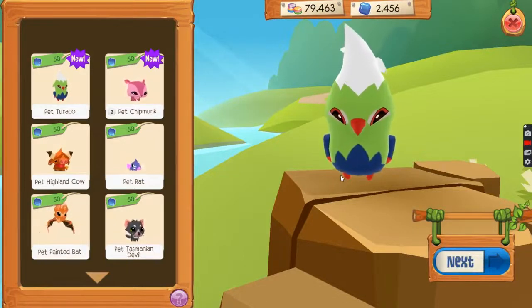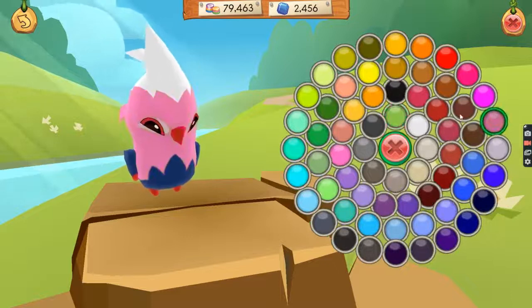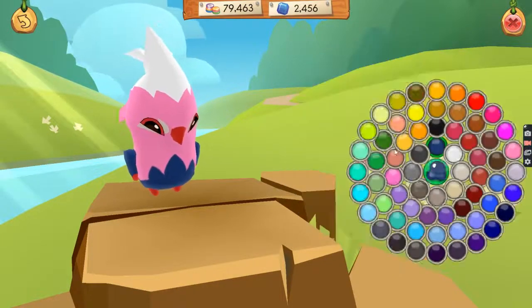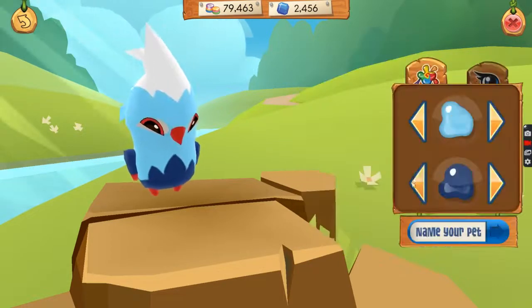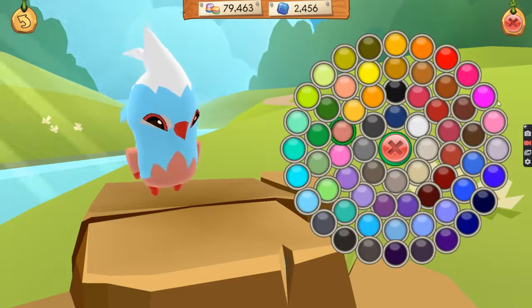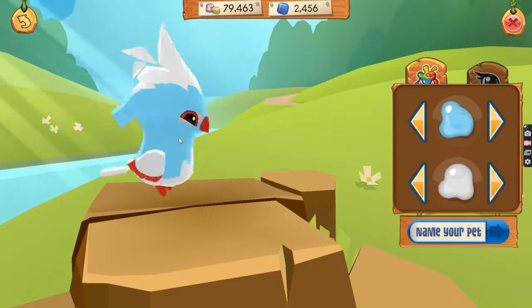It looks like a parrot but it's not a parrot. I want to decorate it in any color that I like. Some of you might think girls like very colorful things, but I think I like that color. No, be white — it looks like a chicken dog.